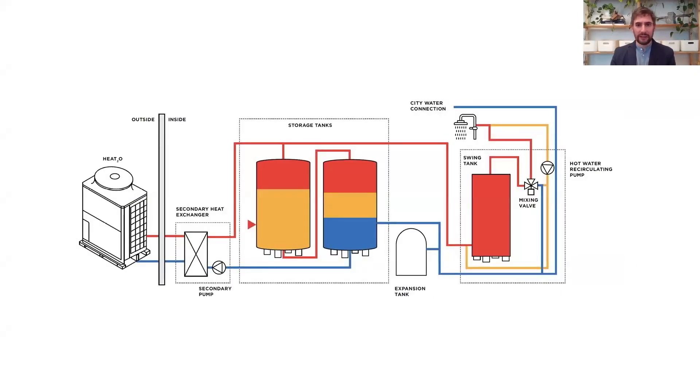Both buildings utilize air source heat pumps for heating and cooling, allowing every unit to have control of their own conditioned space. In 36th Street, hot water is provided through individual heat pump water heaters in each unit. In the 9th Avenue buildings, hot water is through communal heat pump water heaters with storage tanks in the mechanical bulkheads. All the buildings utilize energy recovery in the ventilation system.